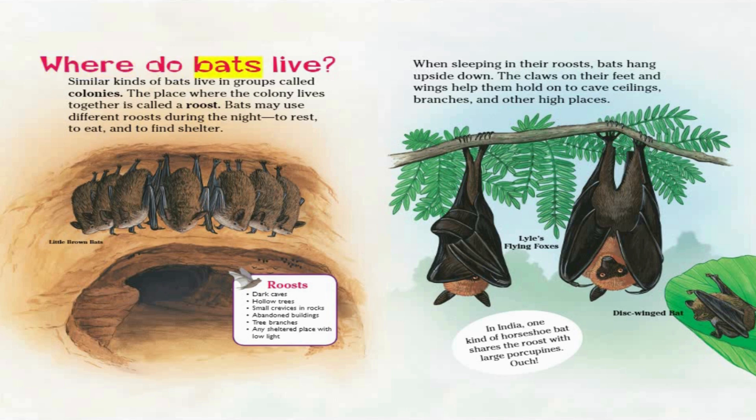Where do bats live? Similar kinds of bats live in groups called colonies. The place where the colony lives together is called a roost. Bats may use different roosts during the night to rest, to eat, and to find shelter. Roosts include dark caves, hollow trees, small crevices in rocks, abandoned buildings, tree branches, and any sheltered place with low light. When sleeping in their roosts, bats hang upside down. The claws on their feet and wings help them hold on to cave ceilings, branches, and other high places.